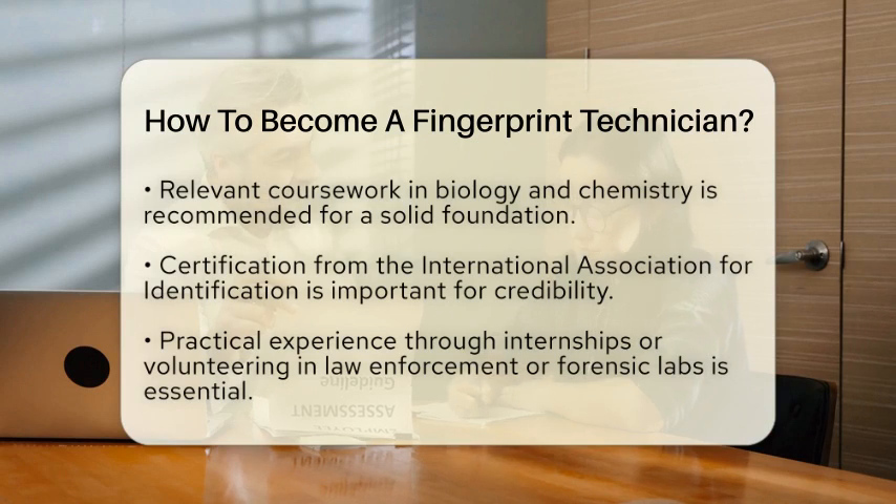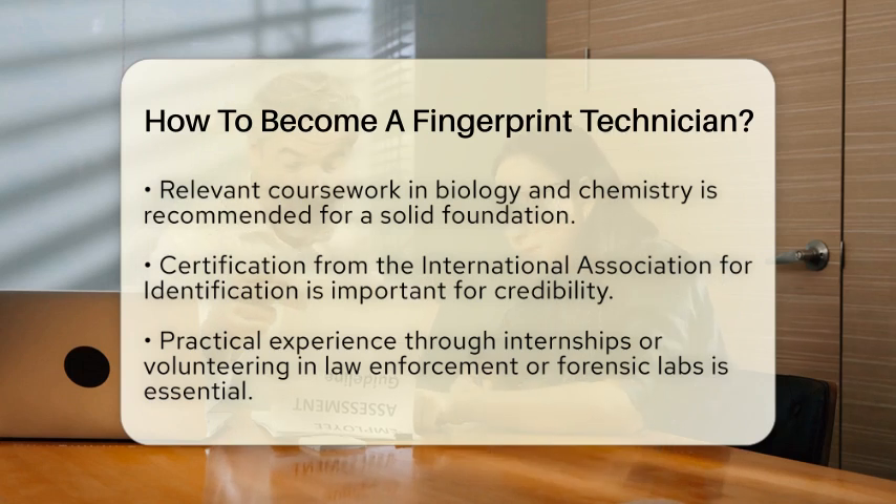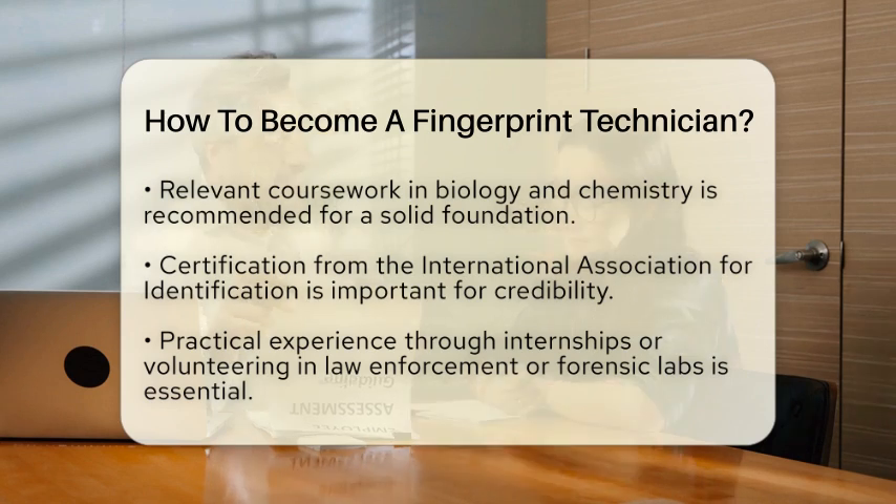Next, obtaining certification is an important step. You should aim for certification from the International Association for Identification. This certification is crucial for handling sensitive information and demonstrates your commitment to the field.